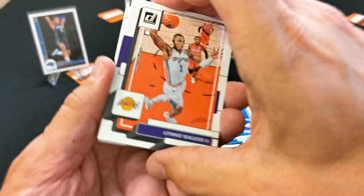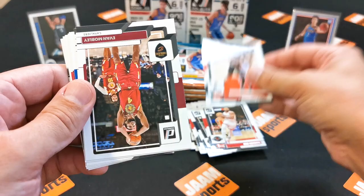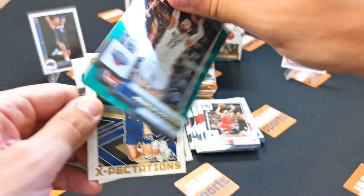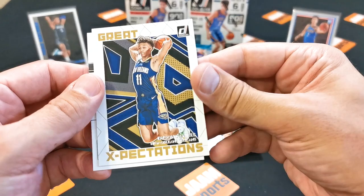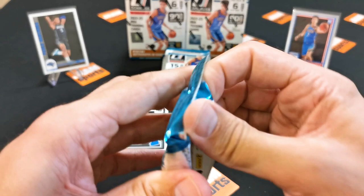Continuing with pack two through four — base cards: Chris Paul, Eric Gordon, Ben Simmons, Evan Mobley second year, Maxi, Tyler Herro, Nikola Vucevic. We also got a parallel — not numbered though. Great Expectations insert for Jason Daniels, and Jeremy Sochan, who is one of the better rookies.